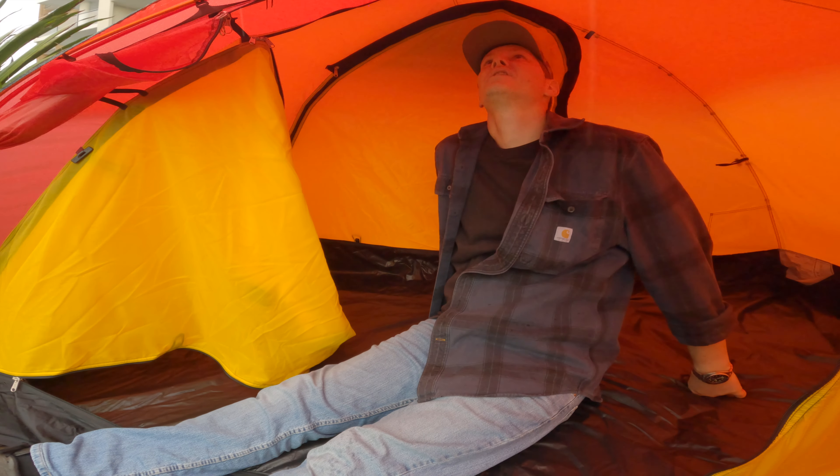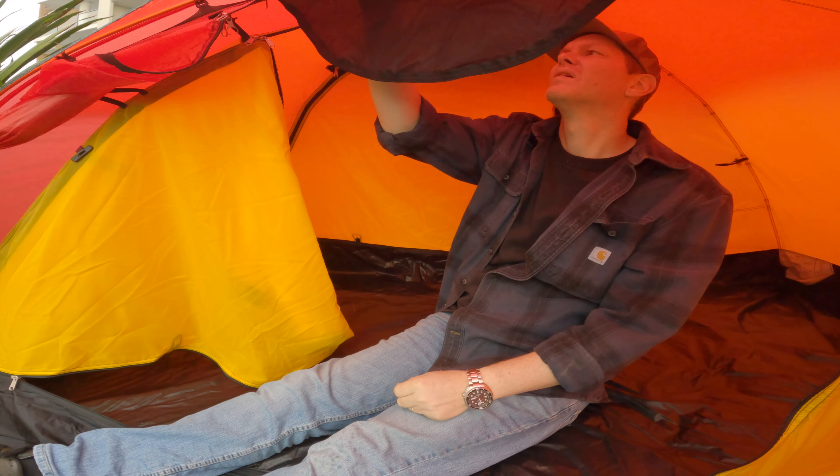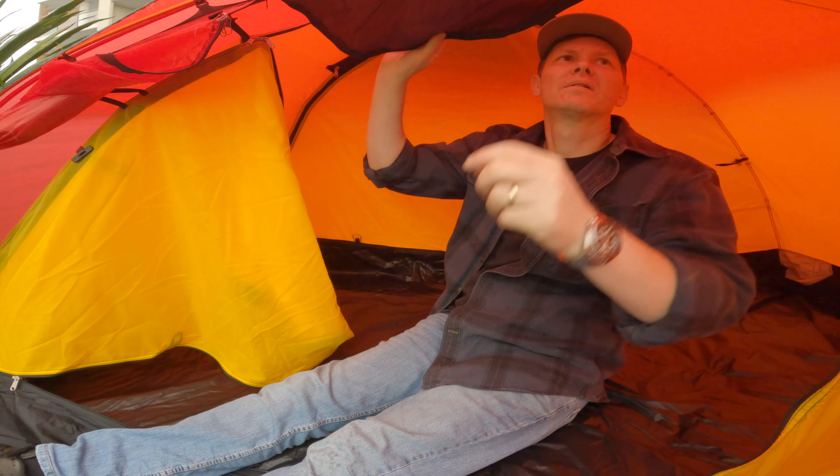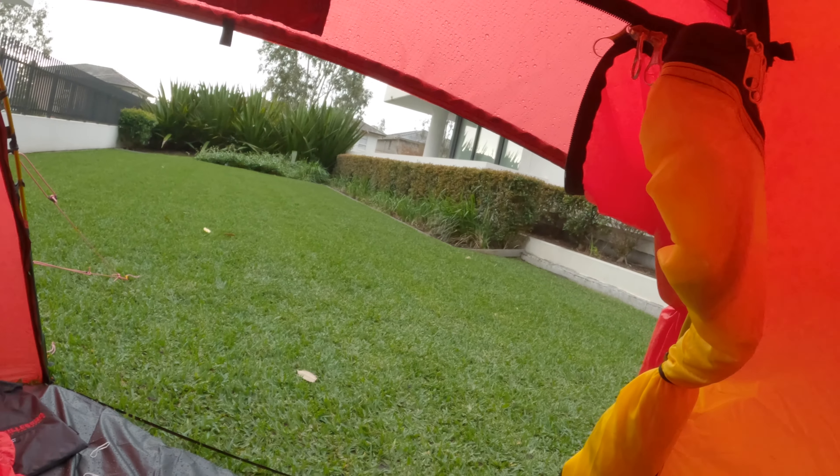First time inside the new tent. Well, here we are. Didn't expect it to rain — the rain's come from behind the building I guess. We'll see if it's waterproof; no doubt that it will be.